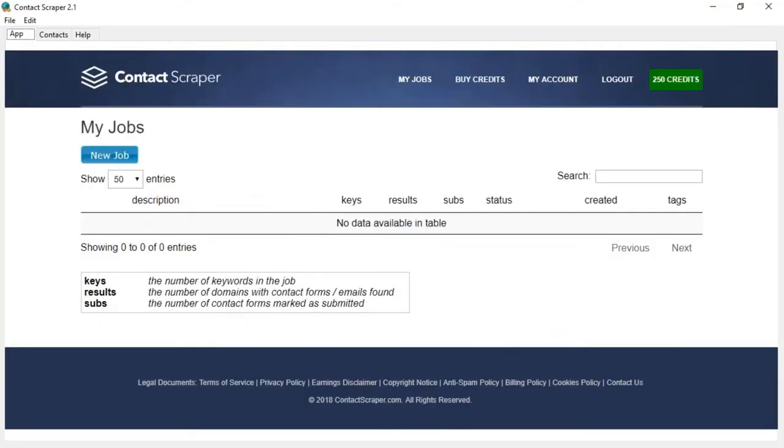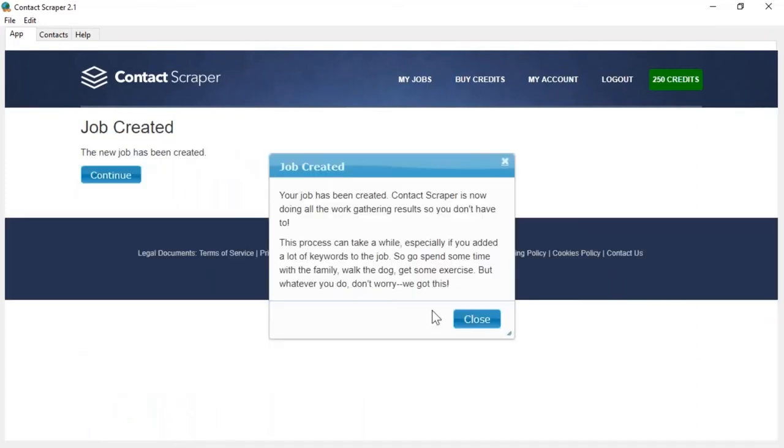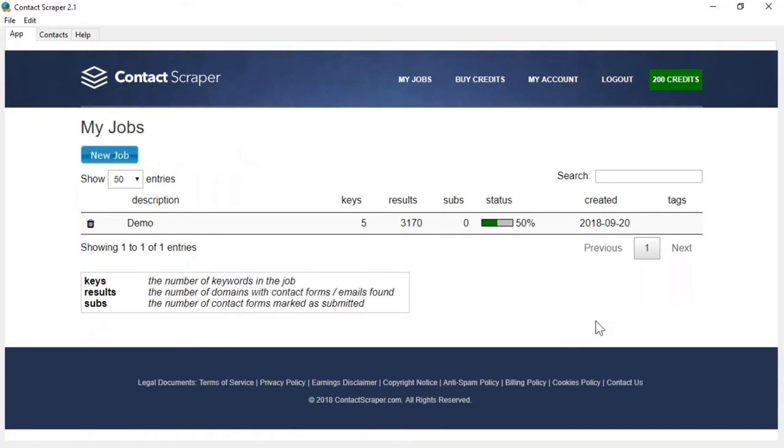You can learn the entire thing in six minutes and eighteen seconds and do the entire thing in a few clicks. I'm going to make a contact form job — you can also do it on email addresses, so there are two options. I'll put in the word demo, here are my example keywords. I'm going to gather the trust and backlinks for each of those, create the job, then leave it to run and see how many potential contacts I can get.